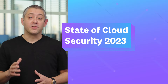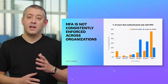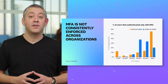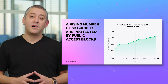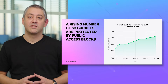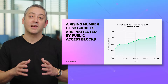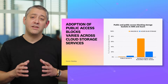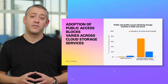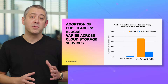Next is our inaugural State of Cloud Security report. A focus of our analysis was to better understand how organizations approach and mitigate common risks that often lead to public cloud security incidents. Public storage buckets, for example, are a well-understood source of data leaks. That's why more organizations are taking advantage of mechanisms to proactively block public access to their cloud storage. On AWS, we saw that nearly 75% of S3 buckets are covered by a public S3 access block, up from just 50% a year prior.